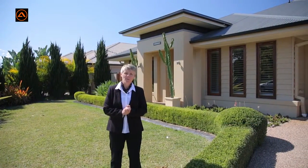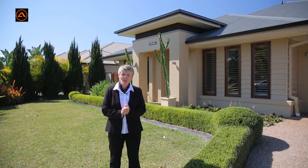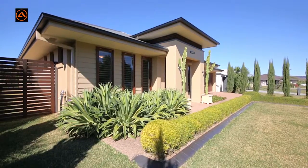Hi, I'm Brenda Hampson from All Properties Group and I'm really excited to share with you today 11 Joiner Circuit in Caboolture. I know you will absolutely love this house and more importantly you'll love being part of the community. Let's go inside and have a look.